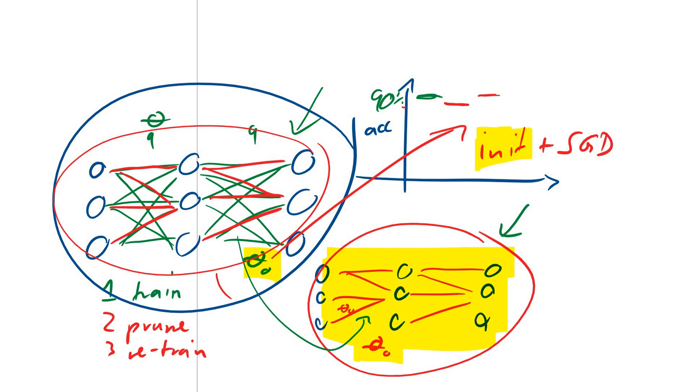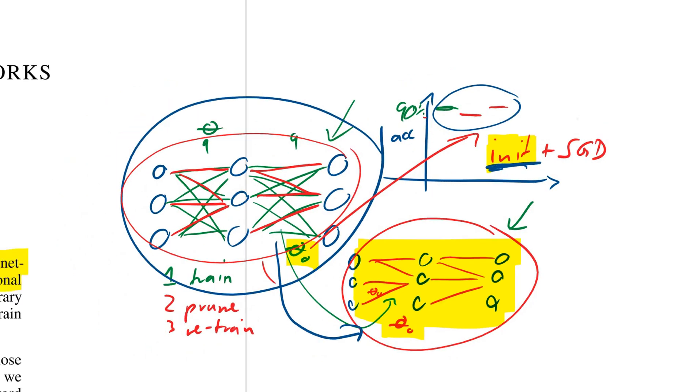The evidence for this is exactly the fact that if we transfer over the subnetwork, by itself it will reach the same performance or actually exceed it — but only if we initialize it at the same point as in the original network.